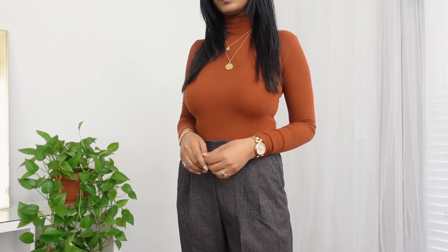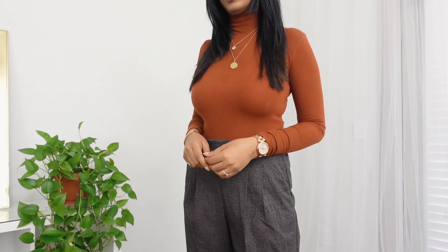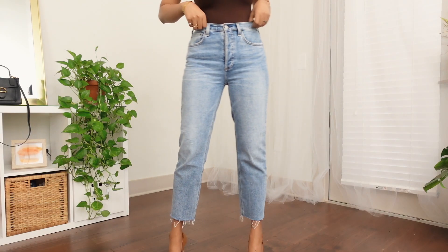Next I have this turtleneck from Aritzia. I absolutely love the color and the fabric — it's super stretchy and fits really beautifully. I got this in size extra small. If you follow my Instagram, you know I'm a huge fan of turtlenecks. Pieces like this are super versatile and can easily be dressed up or dressed down. I also got a black one, and I feel like having a black turtleneck is a must in every wardrobe — you can pair it with anything and it looks really good.